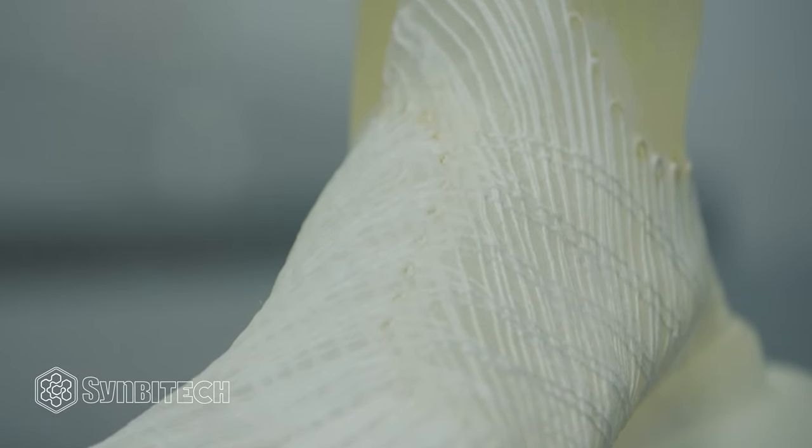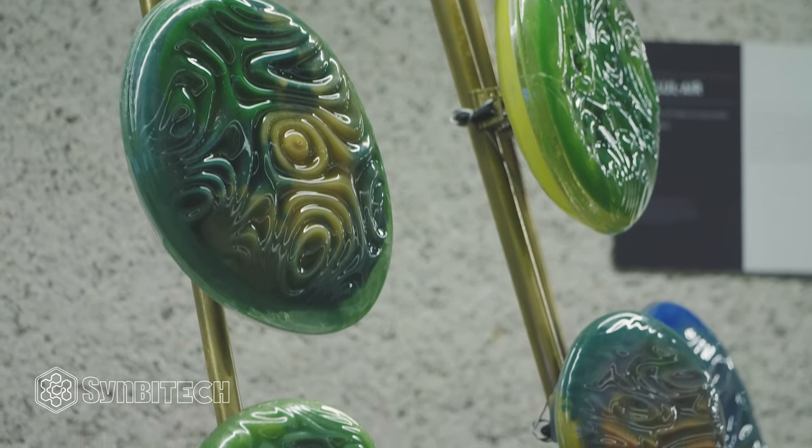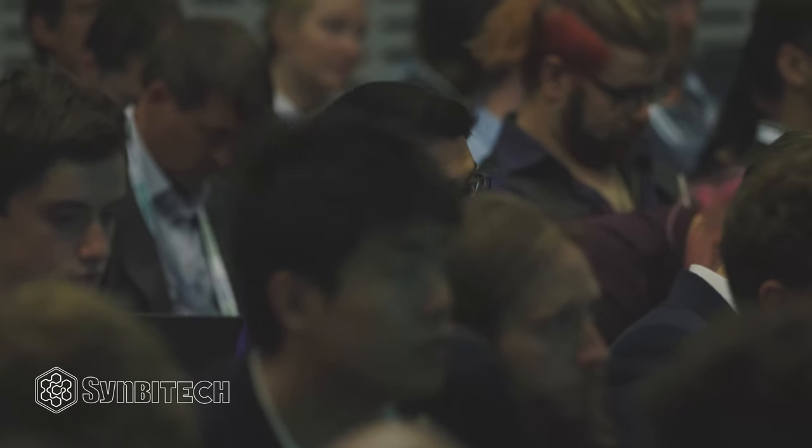My name is Natsai Audrey Chiesa. I am a designer with a background in architecture and material futures. Last year I started a company called Faber Futures, which is a design agency working at the intersection of biology, technology, and design. At Faber Futures, we're really interested in embedding design thinking at the early stage of research, so our agency is pretty sector agnostic — anyone from automotive to beauty and fashion is interested to know how synthetic biology is going to impact what they do. We work as a bridge and interface between these two spaces.